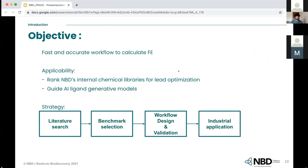To sum up, the objective of this project was to create a protocol to calculate free energy in a fast way, and the idea is to use this workflow in the lead optimization stage to guide AI generative models. Our strategy to tackle this issue was: first, we did a literature search; then a benchmark study; then we designed and validated the workflow; and finally we applied it to industry.